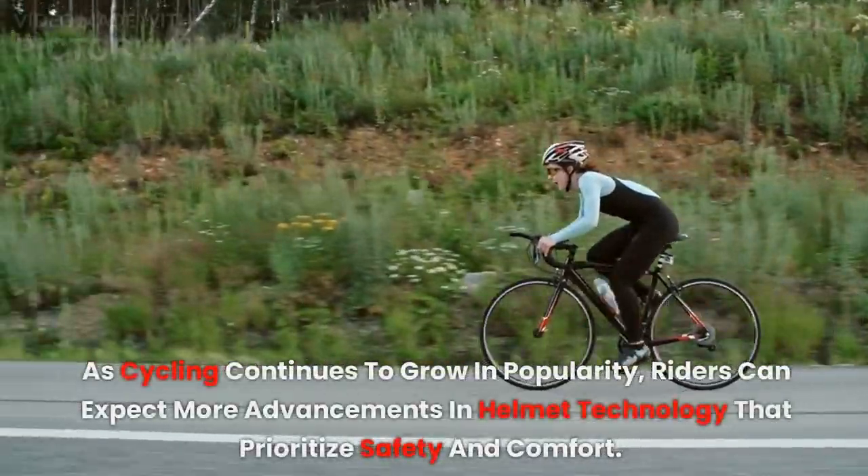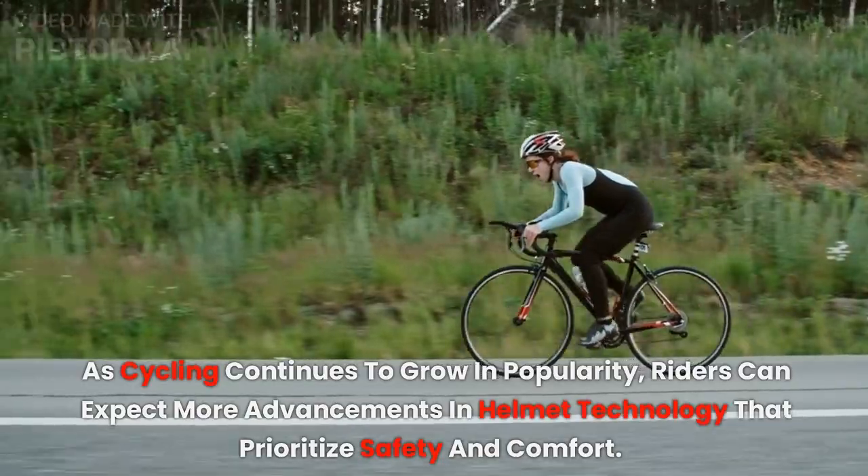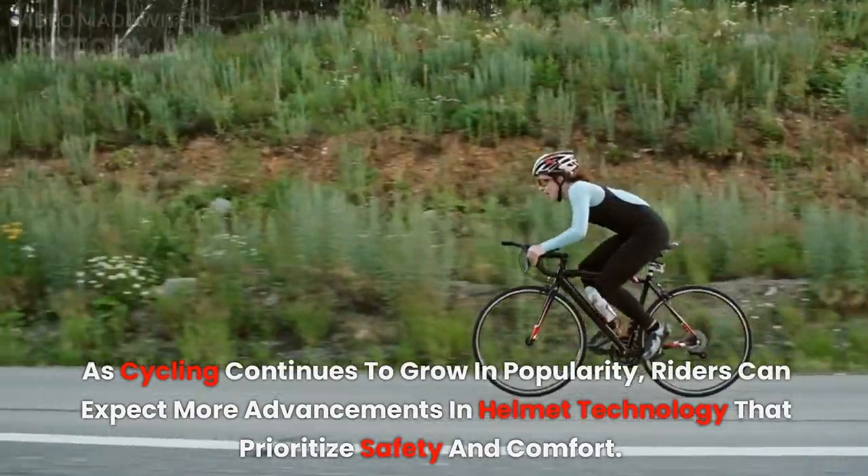As cycling continues to grow in popularity, riders can expect more advancements in helmet technology that prioritize safety and comfort.